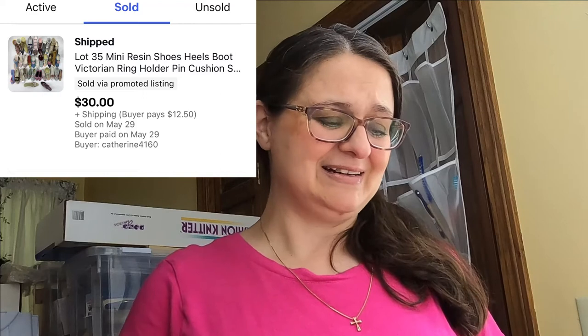Next was a lot of 35 miniature shoes — the kind you might pick up at a dollar store. A buyer messaged me saying she had a brick-and-mortar store and asked for a better deal since she probably couldn't sell all of them. I'd paid a couple bucks at an auction for the whole lot, so she bought it for $30 plus shipping. I was glad to see it go — it was taking up a lot of space.